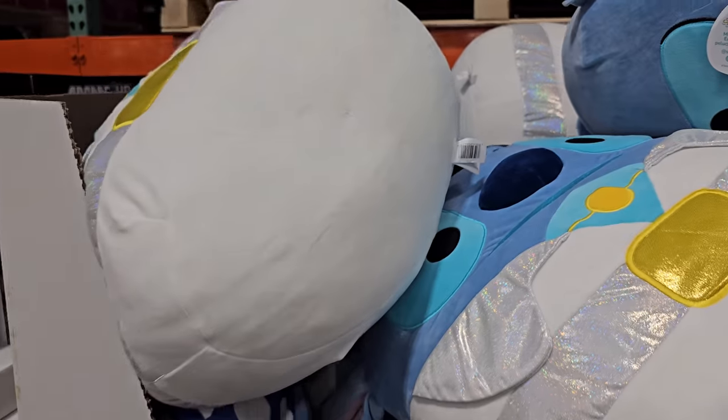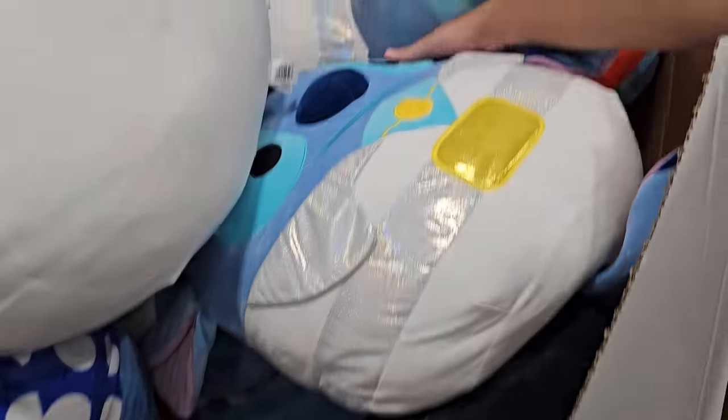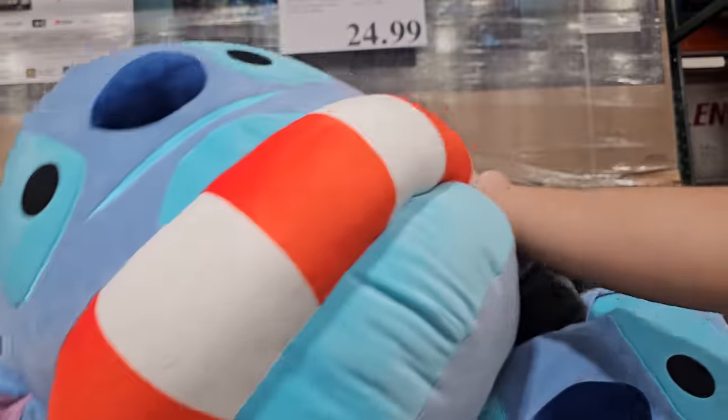And of course we have plenty of Squishmallows, they're going to be $25. Lots of Stitch, we have the Elvis one, the peace one, so cool, and a pool one.